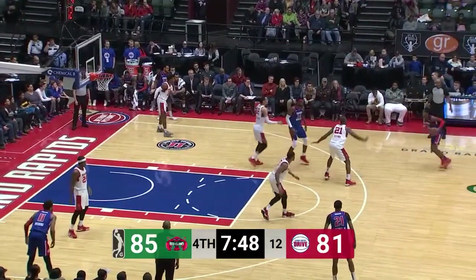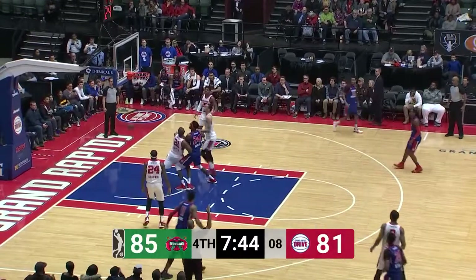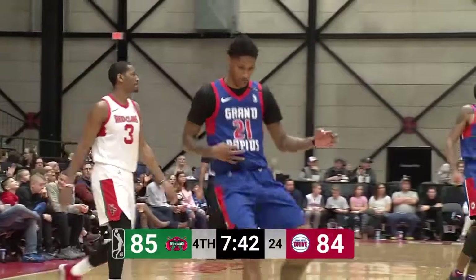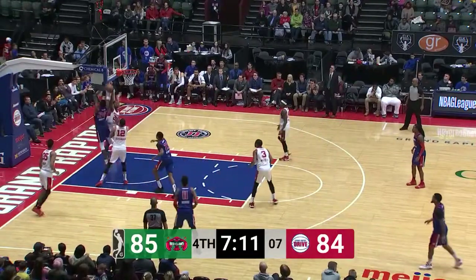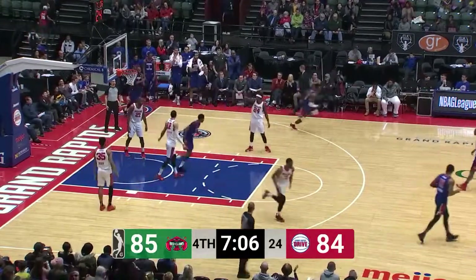Lead by four with 7:49 left. Bethea from long range — why not, he's feeling it. Michael Bethea with points. Jersey's at times in the Drive — obviously the Detroit Pistons G League franchise. No good by Bethea, put back by Hamilton — he puts it down with a right-handed slam.